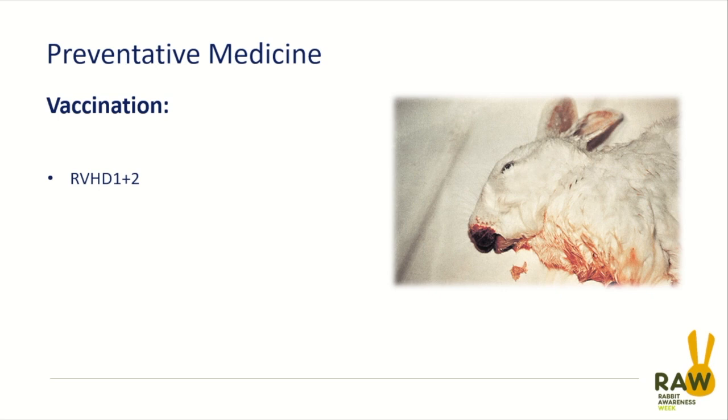There are other things that can mimic VHD, and that's why a post-mortem is a good idea — asking your vet to carry out a post-mortem for local disease awareness, to enable them to give the best advice to other owners within the area, as well as hopefully giving you some closure and peace of mind as to what's happened to your rabbit.